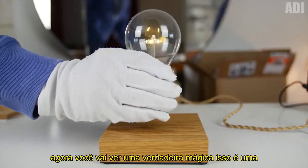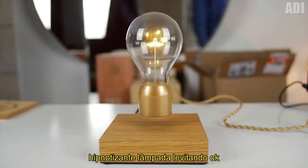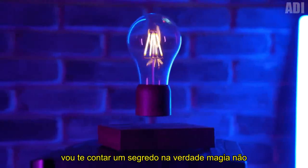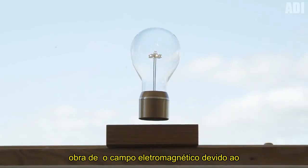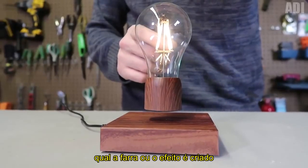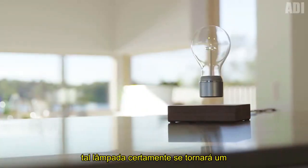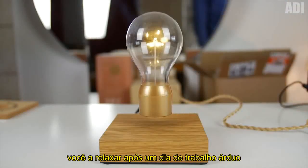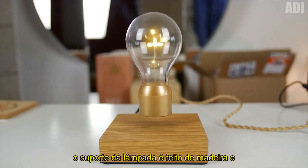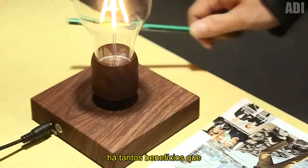Now you will see a real magic. This is a mesmerizing levitating light bulb. I'll tell you a secret — actually, magic has nothing to do with it. This is the work of the electromagnetic field, due to which the binge-worthy effect is created. Such a lamp will surely become an integral element of decor and will help you to relax after a hard-working day. The lampstand is made of wood, and it can also act as a wireless charger. There are so many benefits.